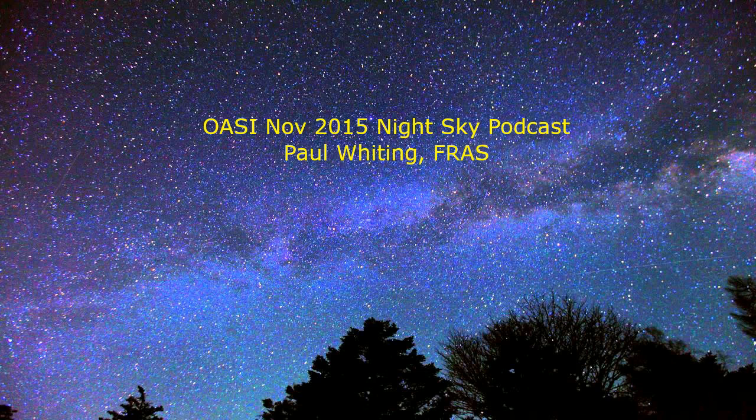Now look up. You will see a W or an M, whichever way you look at it, made out of five stars. This is Cassiopeia. Now look carefully for a long arc going through the length of Cassiopeia — can you see what looks like a long thin cloud? This is the Milky Way, and you are now looking towards the centre of our galaxy. You will need to be in a very dark site to be able to see this clearly.